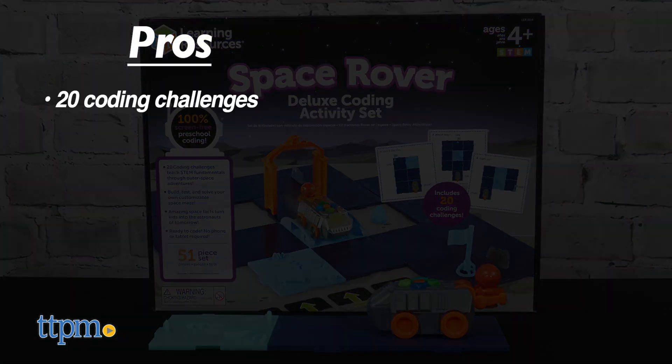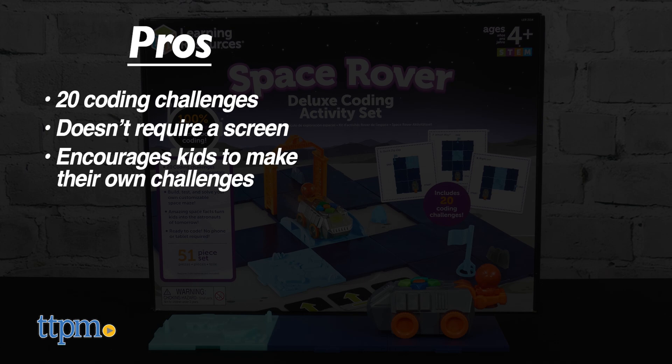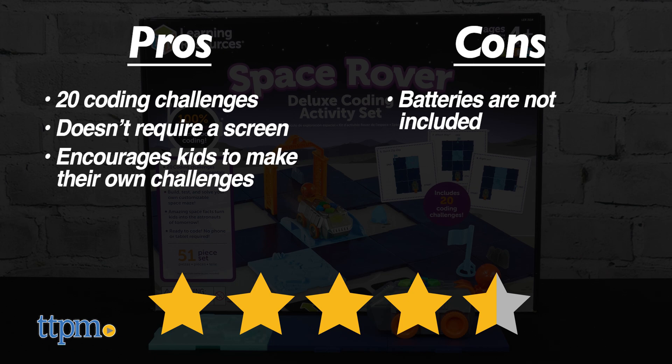The pros are it comes with 20 coding challenges, it doesn't require a screen, and it encourages kids to make their own challenges. My only con is that batteries are not included, but I still give this 4.5 stars.